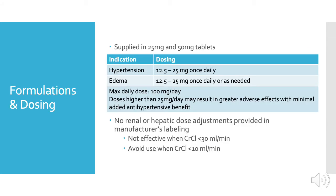Chlorthalidone is supplied in 25 and 50 milligram tablets. The recommended dose for hypertension is 12.5 to 25 milligrams once daily, and the recommended dose for edema is 12.5 to 25 milligrams once daily or as needed. Note that the smallest tablet is formulated as a 25 milligram tablet, so to achieve a 12.5 milligram dose, those 25 milligram tablets must be cut in half. The maximum daily dose is 100 milligrams per day.